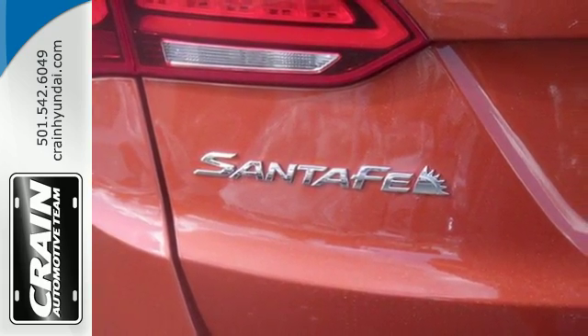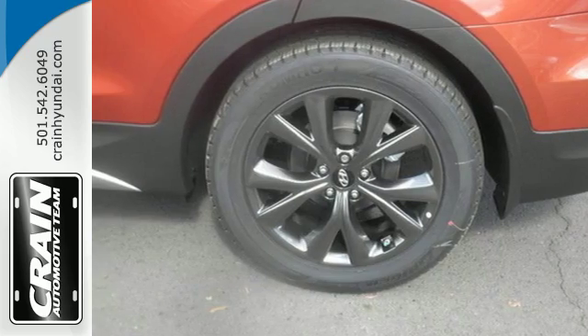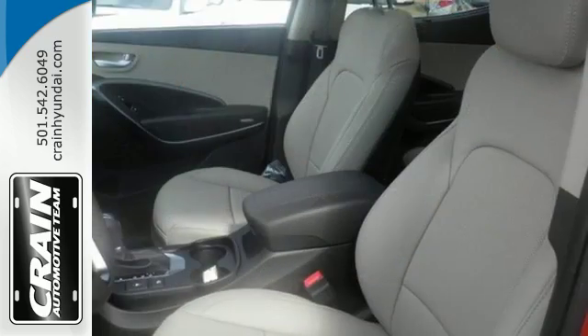The Hyundai Blue Link Connected Car System, Dual Zone Climate Control and Rear View Camera make it a great daily driver too.